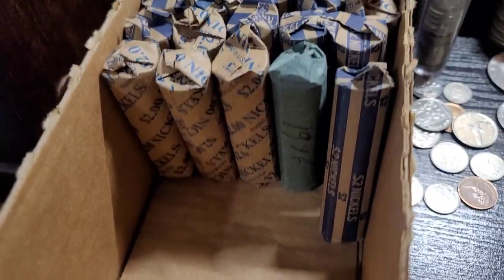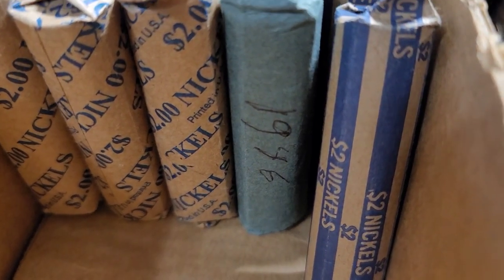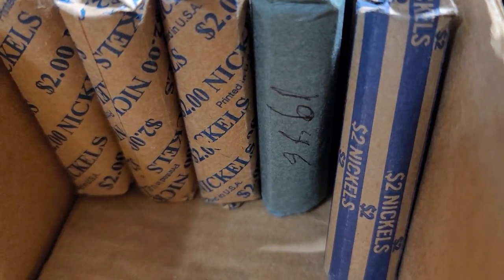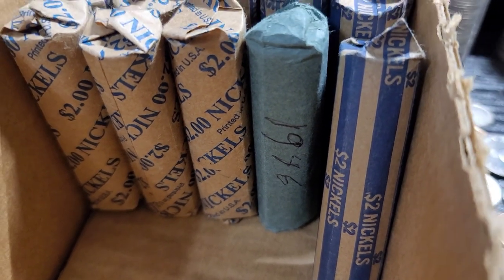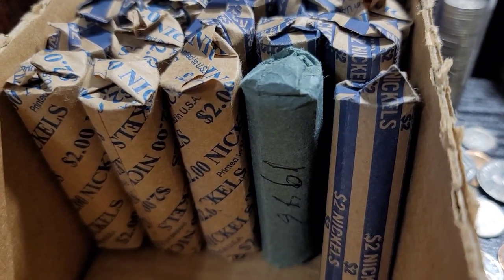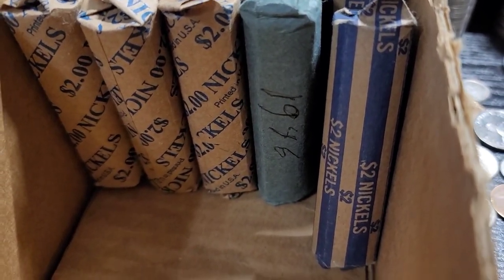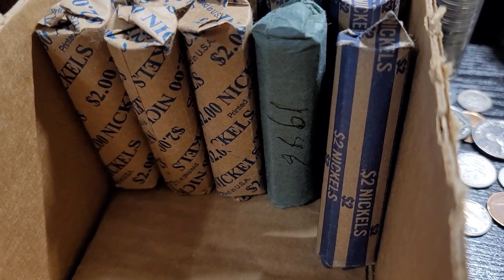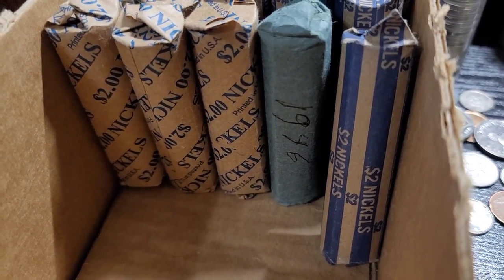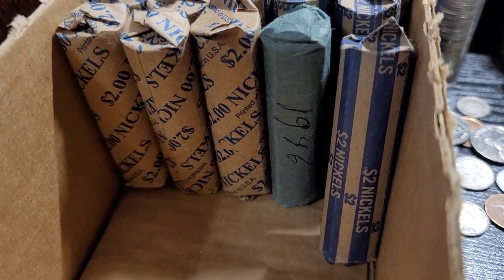I just finished up roll 20. Roll 26 is marked 1946, so when we get to that roll I'll bring you in and we'll check the ender. If the ender is old, I'll set up the tripod and we'll go through it together. Let me get into roll 21 and bring you back in if there's a find.